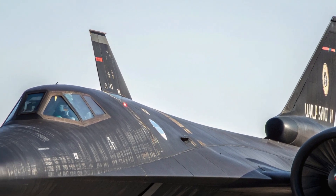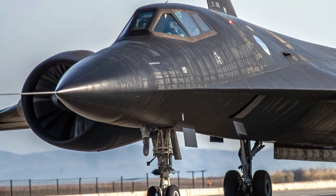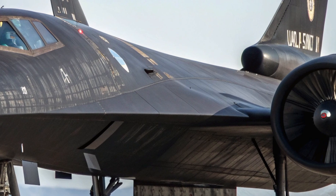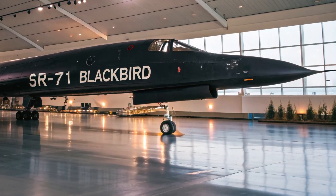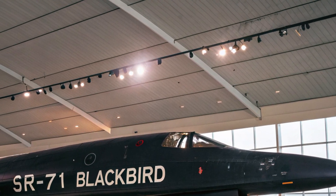As for the price, exclusivity comes at a cost. Each 2025 SR-71 Blackbird is estimated to cost around 1.2 billion dollars, depending on custom specifications and mission systems. That puts it far beyond commercial reach, but for governments and elite defense agencies, it's an investment in unmatched aerial superiority.